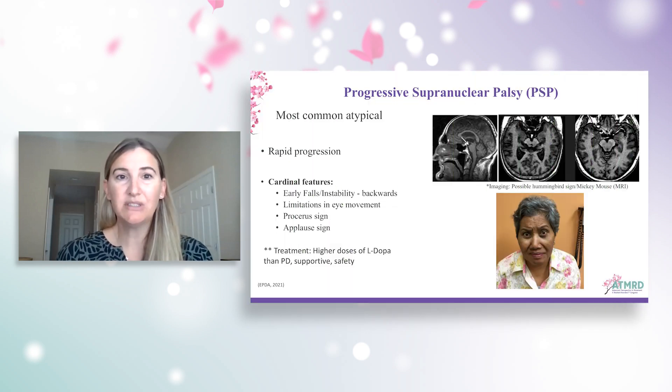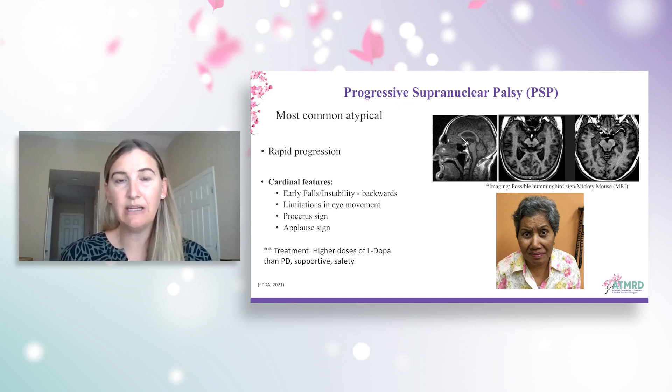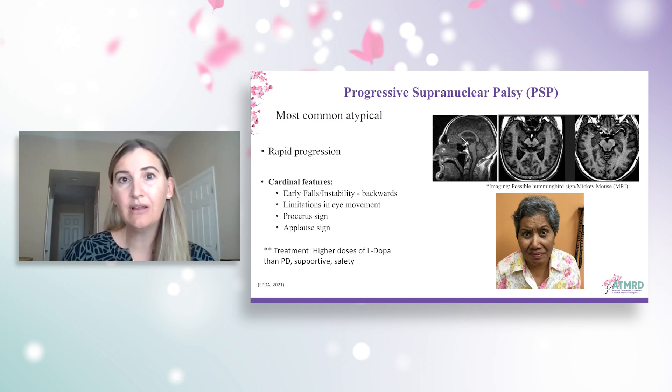Next, we'll talk about progressive supranuclear palsy. This is one of the most common atypical Parkinsonisms. It is a tauopathy, so the pathology is due to abnormal accumulation of tau protein, similar to CBD and Alzheimer's disease. The main onset is the early 60s, but it can occur later, and this is again a rapid progression. Some of the main features include early falls — specifically falls backwards — and limitations in eye movements, mostly vertical eye movement, although it can be in any direction. We also see slowing of saccades, dysarthria, changes to speech, impaired cognition, and sleep changes.